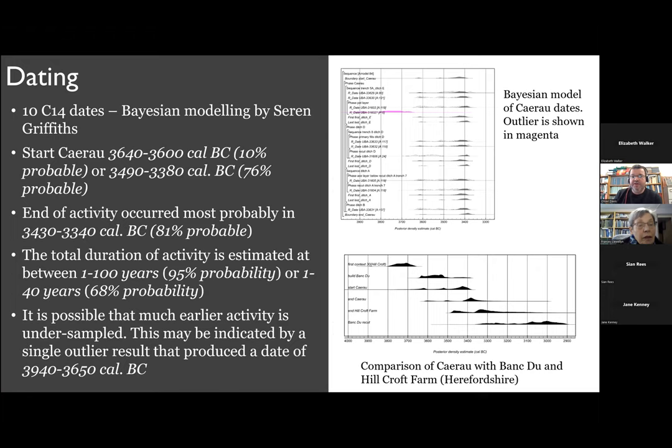In terms of dating, we've got a range of radiocarbon dates which have been modelled by Seren Griffiths, which gives quite a nice tight date range to the use of this monument. Broadly speaking, you're looking at a use of this site of about 100 years, from about 3500 BC to 3400 BC. There are one or two outlier dates which provide much earlier dates — very late Mesolithic or very early Neolithic — which are probably residual, but do suggest that we've got preceding activity before the causeway enclosure itself.